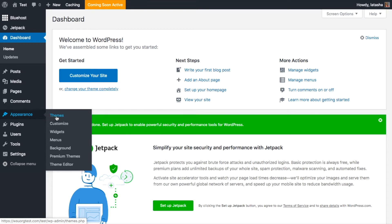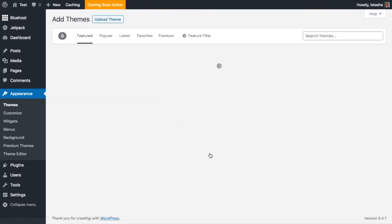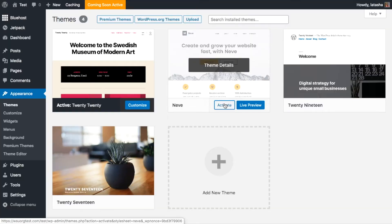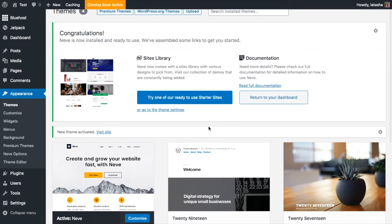Go to your WordPress admin interface at yoursite.com/wp-admin using your installation username and password. Go to Themes, Add New, type Neve in the search box, and click Install next to the theme's name. After installation, click Activate. You'll see a success message confirming the installation went as expected.